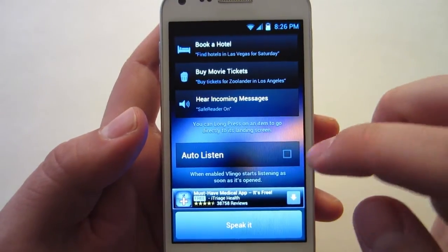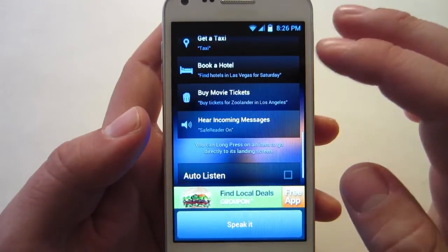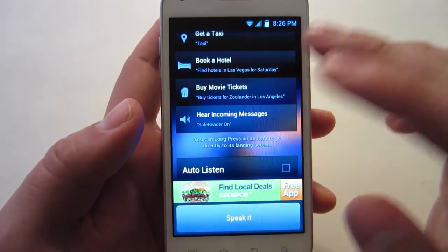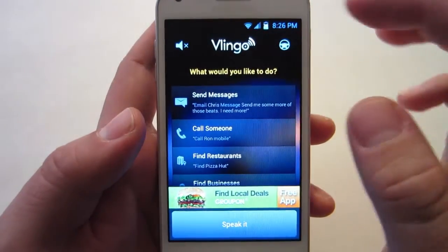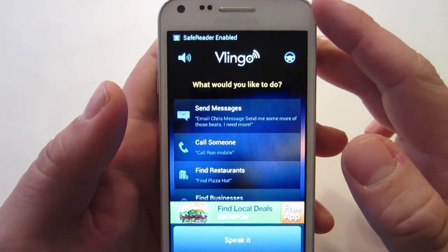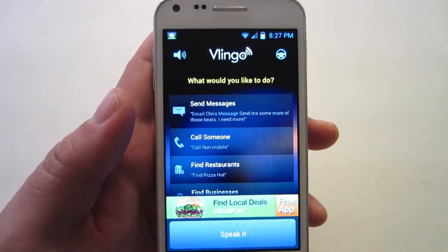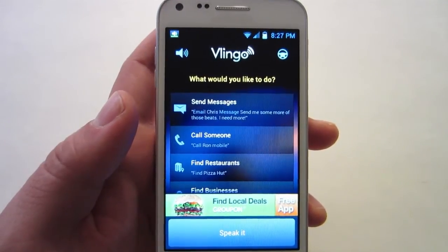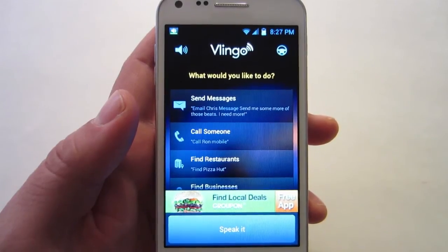If you check auto-listen on the bottom right when you open up Vlingo, it'll automatically listen so you don't have to press speak when you open Vlingo up. On the top left you have an icon that's a speaker with an X on it. If you press it, safe reader will be enabled.